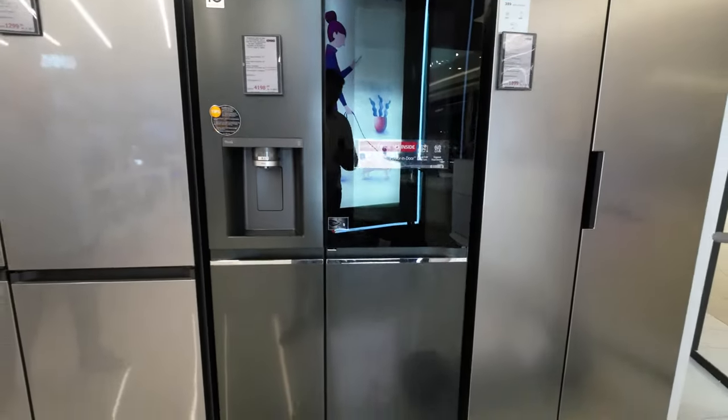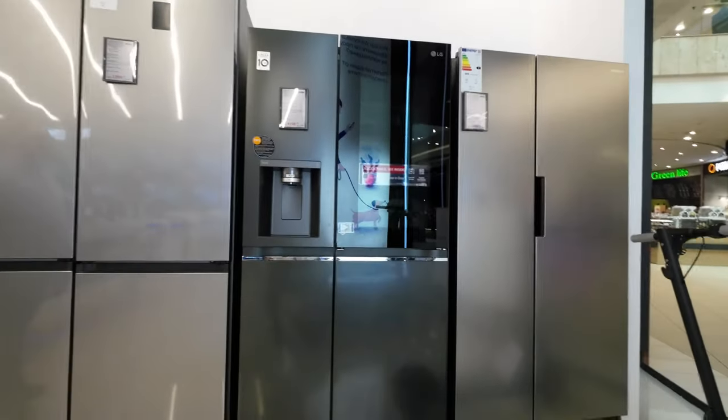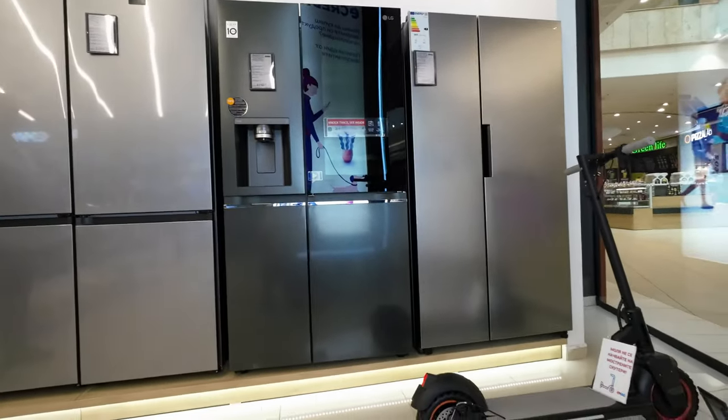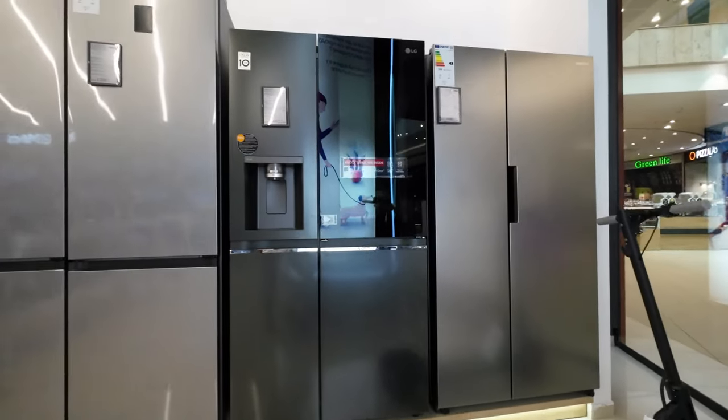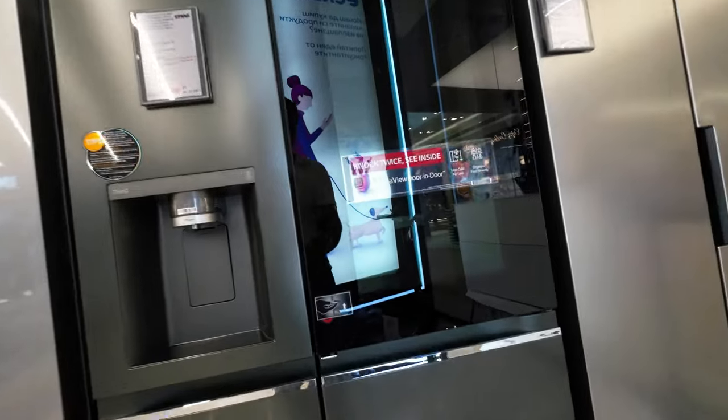Upon laying eyes on the LG InstaView Door-in-Door GSXV90MCAE for the first time, I'm immediately struck by its modern elegance. The silver accents and metallic finish exude a premium quality, hinting at the sophistication within.